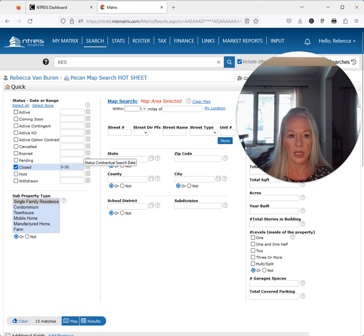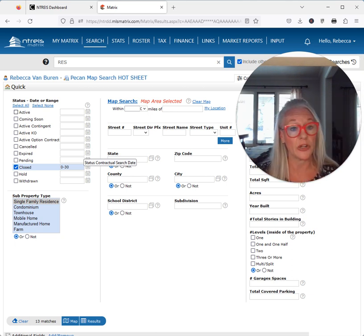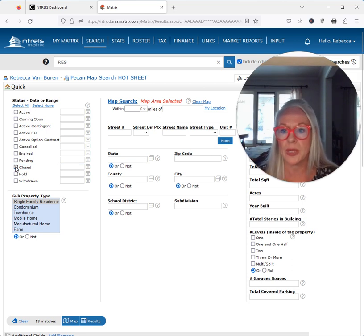What on earth is an absorption rate? Well, that is the amount of time that homes stay on the market in a particular area. So in Pecan Plantation, it would take 4.3 months to sell the 56 homes we have on the market if nothing else came on the market today.